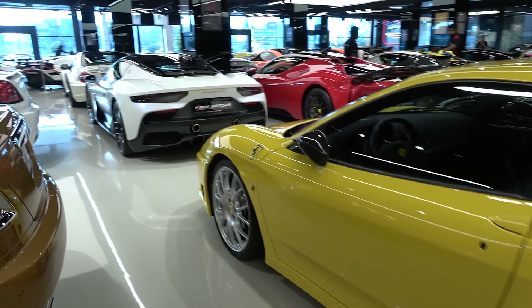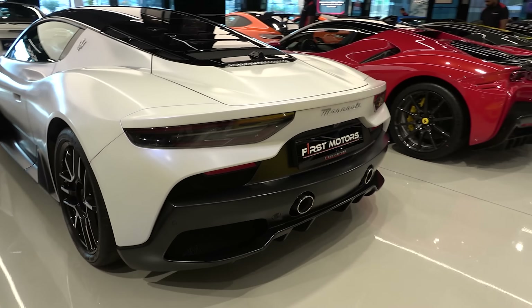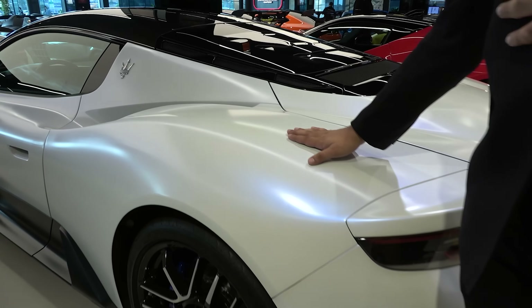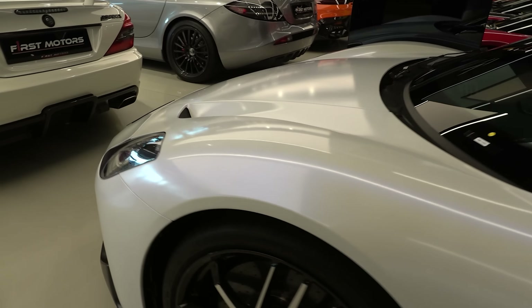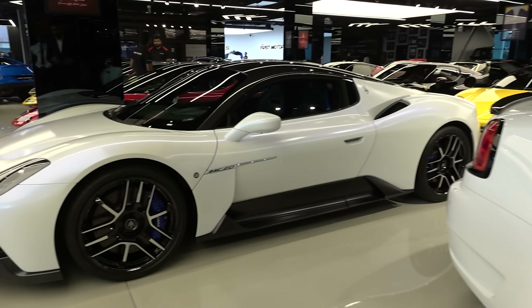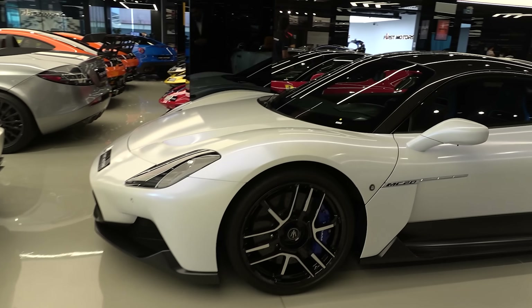In front of that, we have the new era of Maserati — in-house built engine, the V6, 630 horsepower: the MC20. They brought back the MC name with the all-new V6 engine. It's a beautiful looking car. Maserati is refreshing their lineup, and this is what the other models will similarly look like.